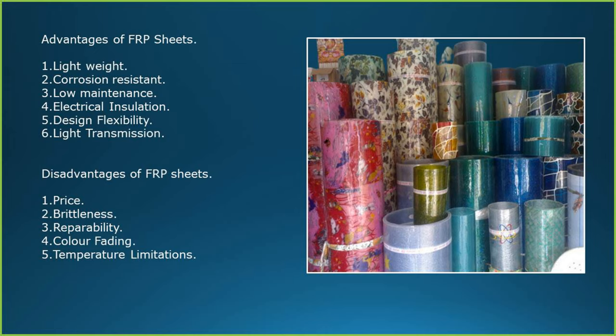Advantages of FRP sheets: lightweight, corrosion resistance, low maintenance, electrical insulation, design flexibility and light transmission. Disadvantages of FRP sheets: price, brittleness, repairability, color fading and temperature limitations.